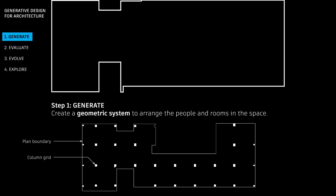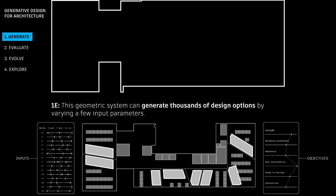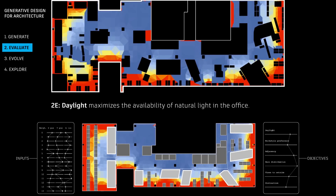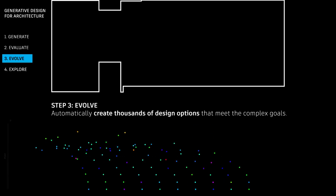There are three main steps. You start with the generation part, which is a parametric model that can create a vast solution space — a design space of all possible solutions that model can create. Then there is the evaluation part, in the form of design goals or simulation algorithms that can numerically score each design solution. The third component is evolution — the optimization part — which involves an intelligent system that can learn how to improve each design solution over each generation.